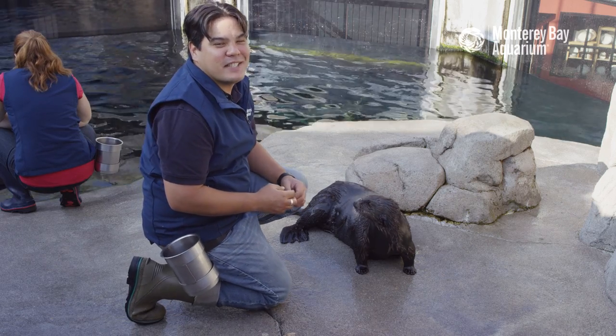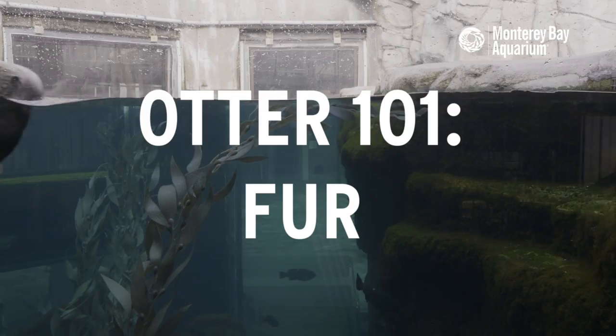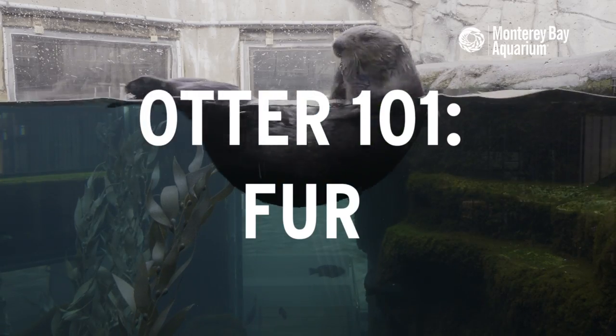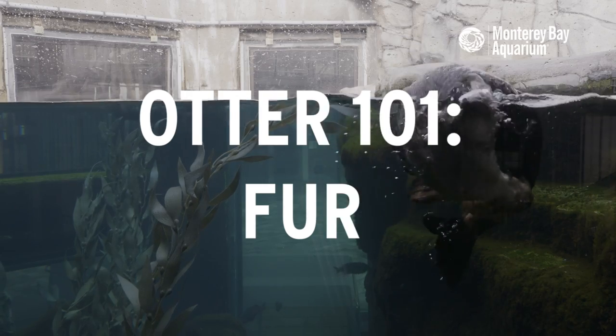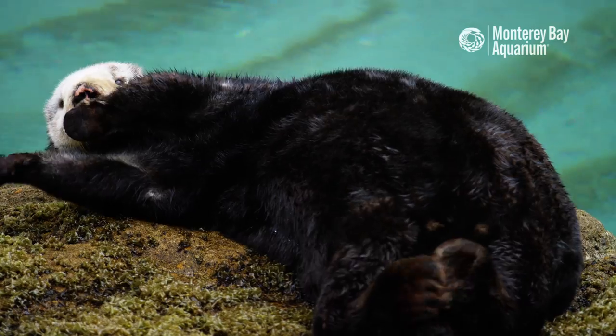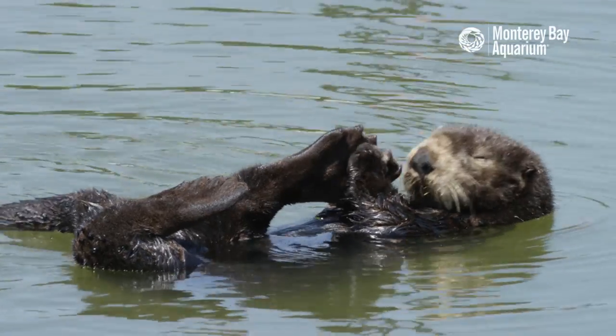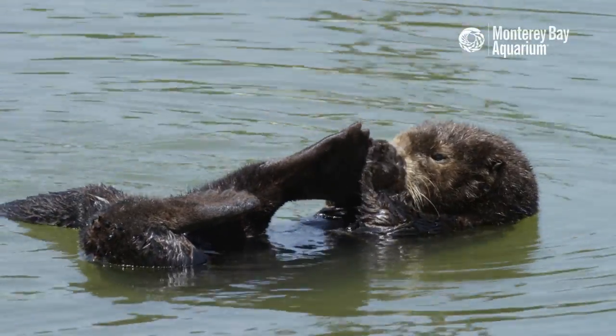Hi, my name is Christopher Quintos. I'm a sea otter aquarist here at the Monterey Bay Aquarium and this is my friend Selka. You might be wondering why sea otters have fur. Sea otters have fur because that helps keep them warm in their cold marine environments. They don't have a blubber layer like other marine mammals do.